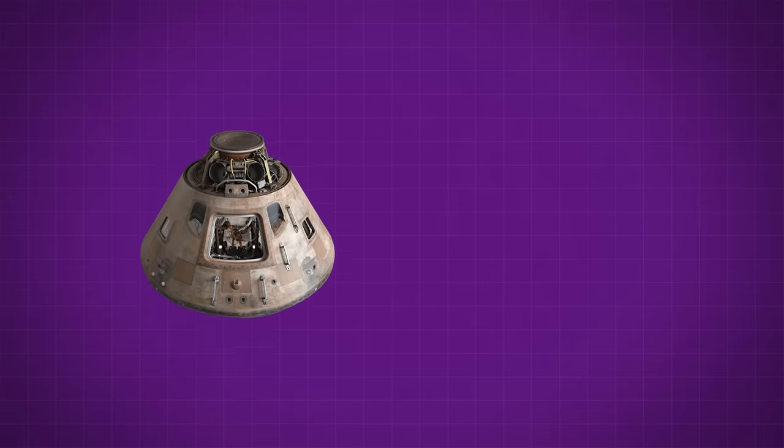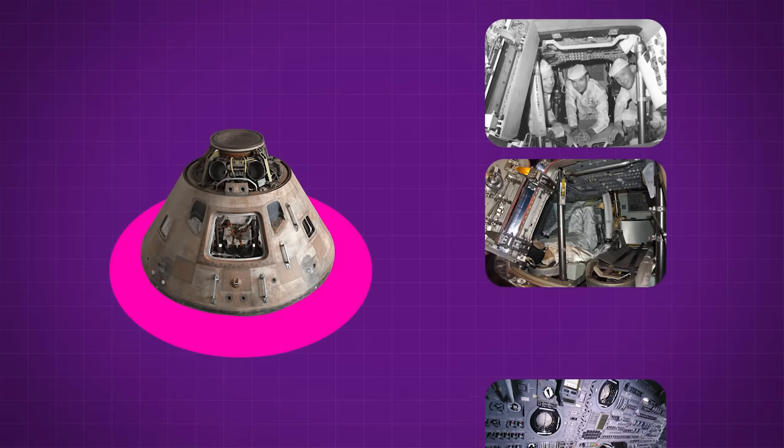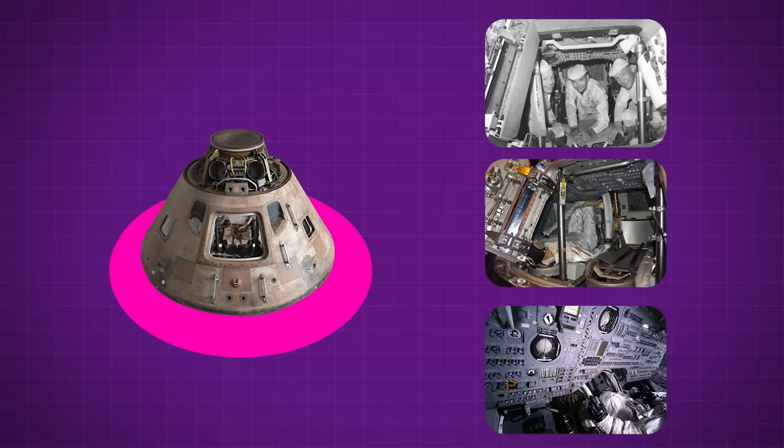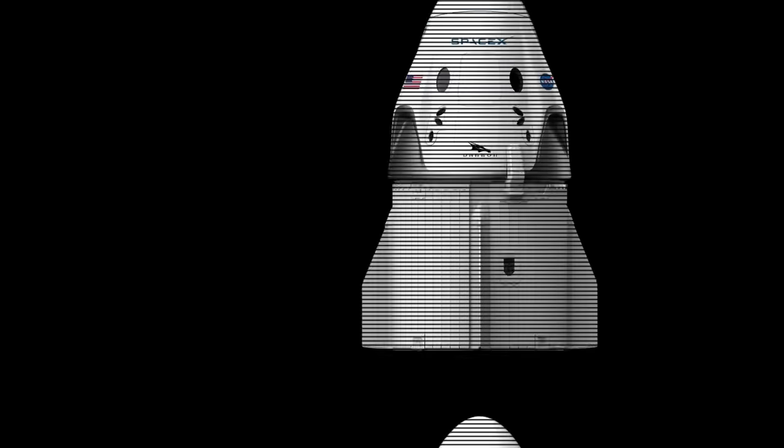Unlike those old Apollo capsules that were cramped, industrial, and confronted astronauts with a dashboard full of esoteric lights, switches, and meters that they could never fully understand, the Dragon is sleek and modern, both inside and out.